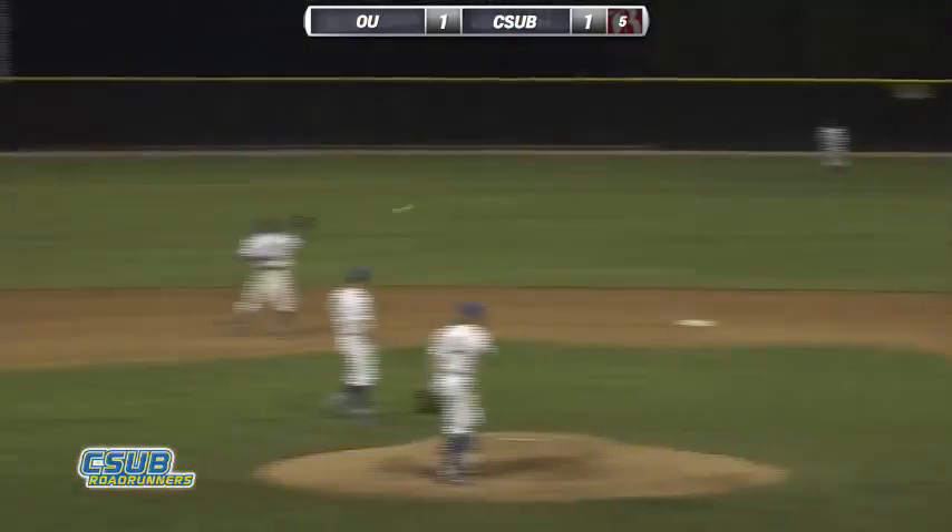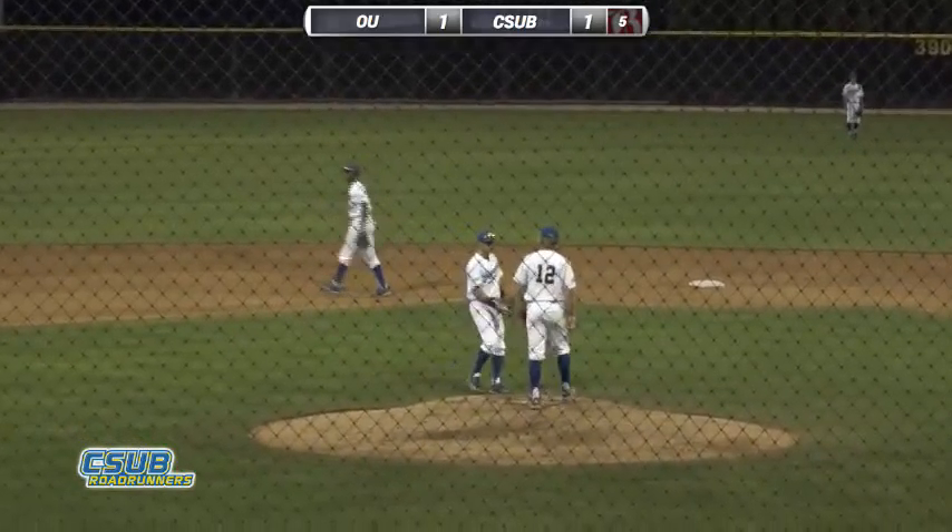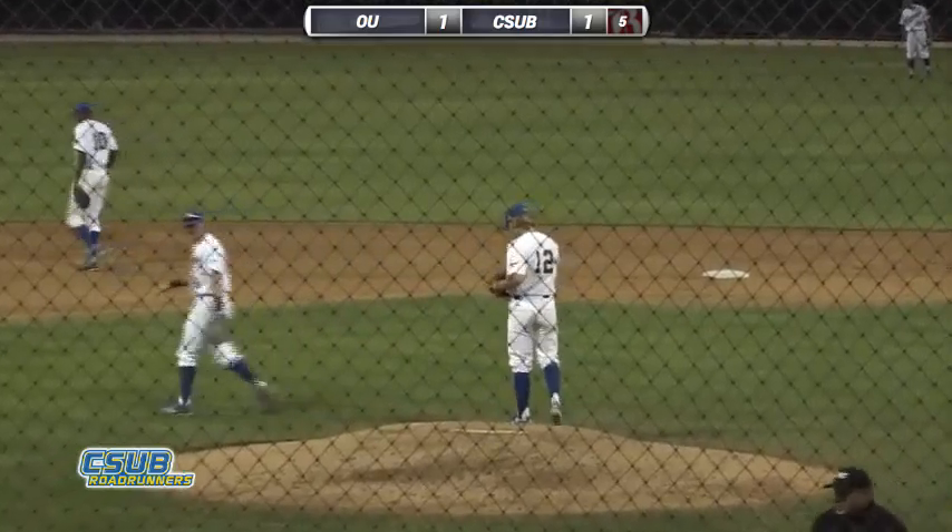Easy throw to first. Lorenzo, who homered his first time up, is out for number one here in the fifth.